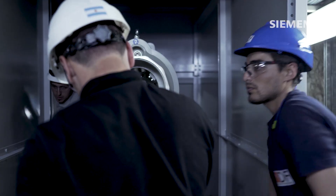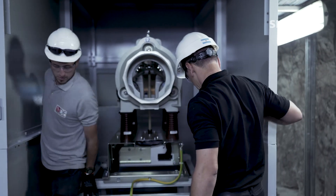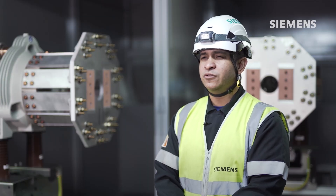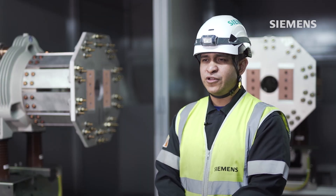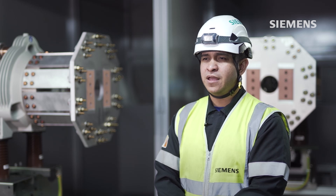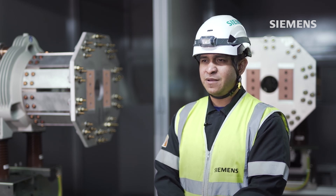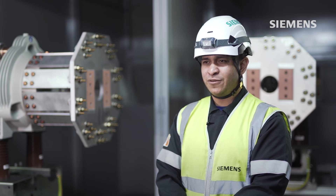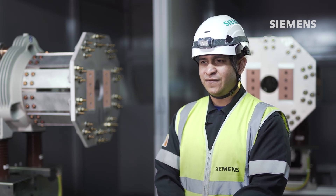Beyond the technical solution, it was truly a team effort. The planning and execution of this retrofit was only possible through joint work with our EPEC client, from Siemens Germany and Siemens Argentina, which was completed on time and within budget, to the full satisfaction of our client.